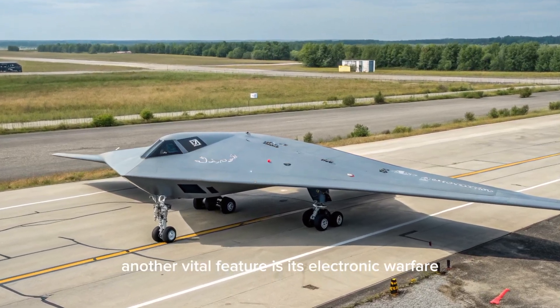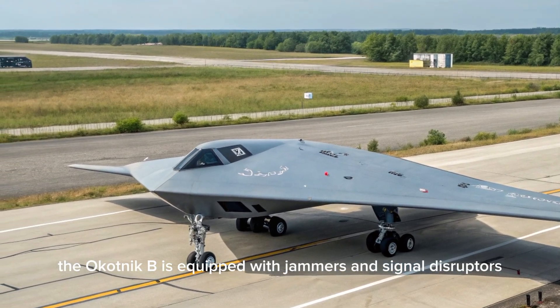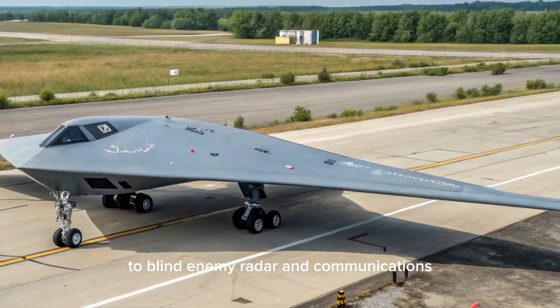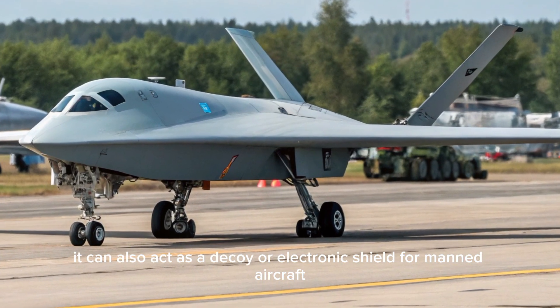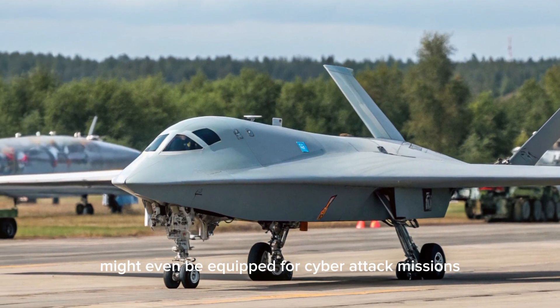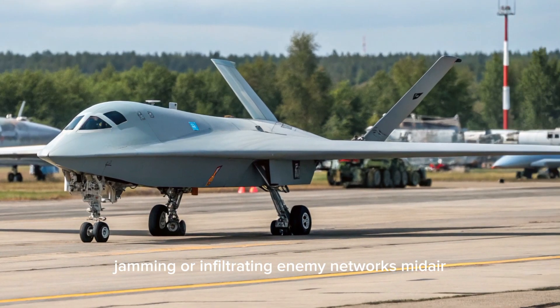Another vital feature is its electronic warfare and cyber defense integration. The Okotnik B is equipped with jammers and signal disruptors to blind enemy radar and communications. It can also act as a decoy or electronic shield for manned aircraft or other UCAVs. Russian defense sources indicate that future variants might even be equipped for cyber attack missions, jamming or infiltrating enemy networks mid-air.